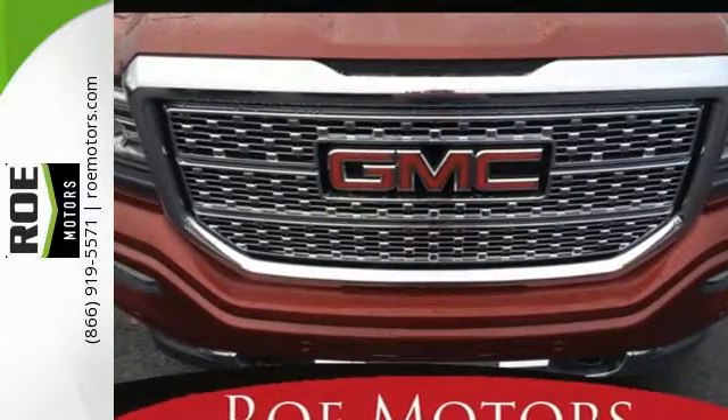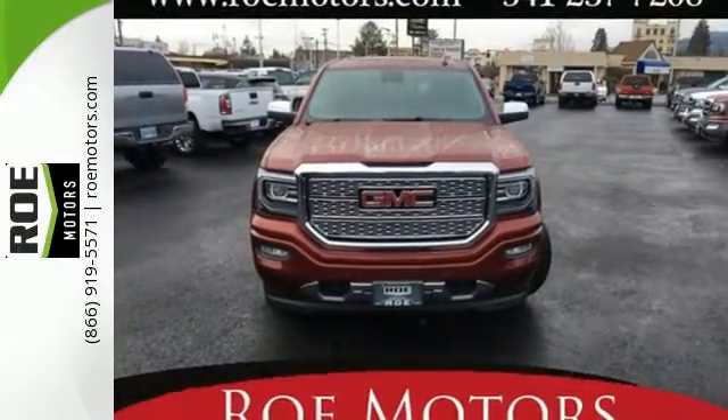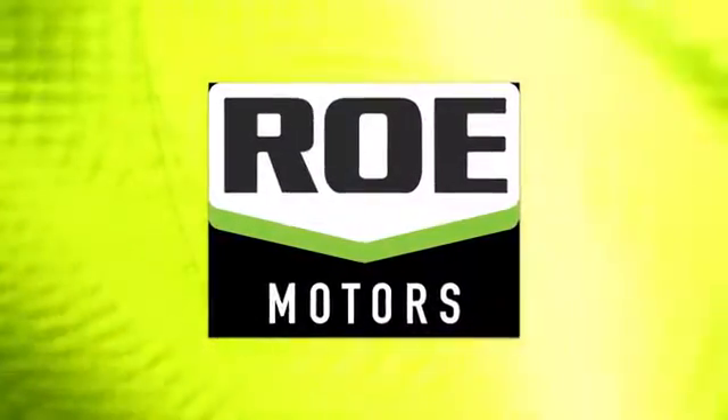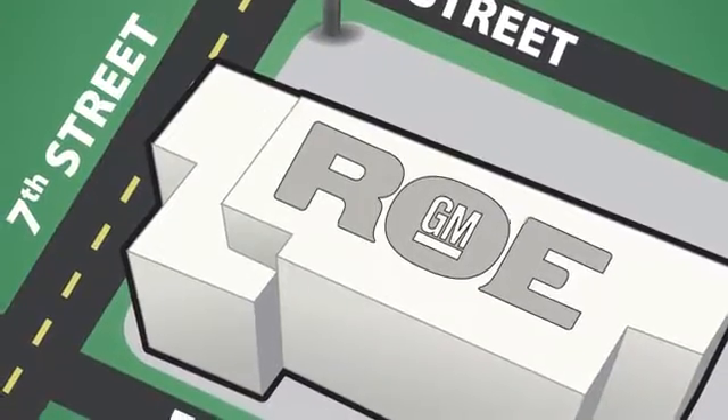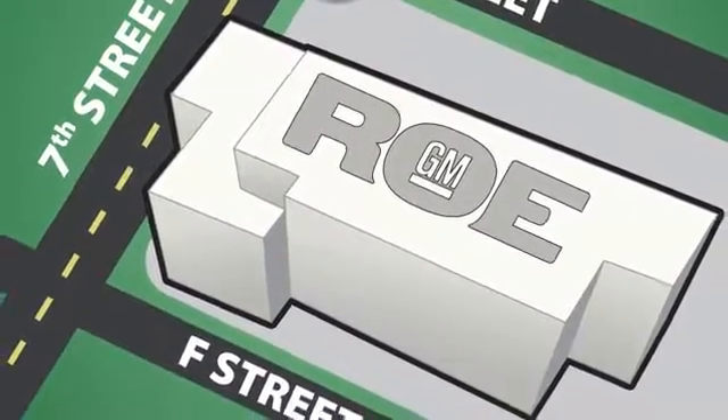The self-assured demeanor is the result of hard work. Take this truck for a test drive today. Come join our family today. We're conveniently located at 201 Northeast 7th Street in Grants Pass, Oregon — just a half hour from Medford.